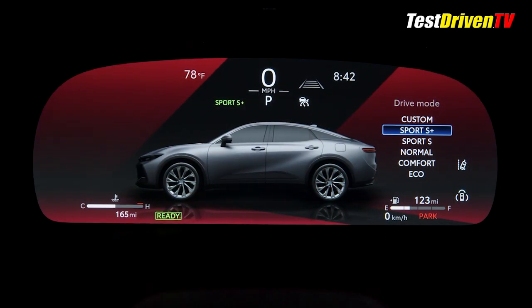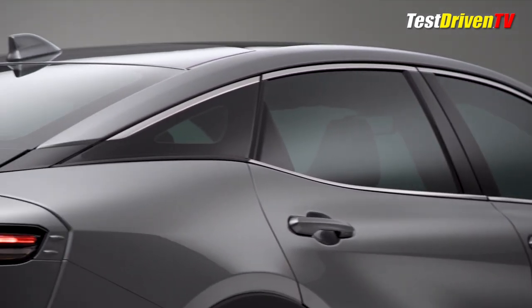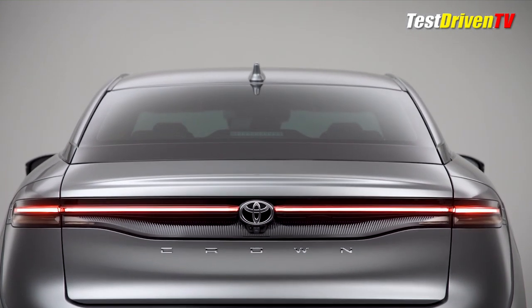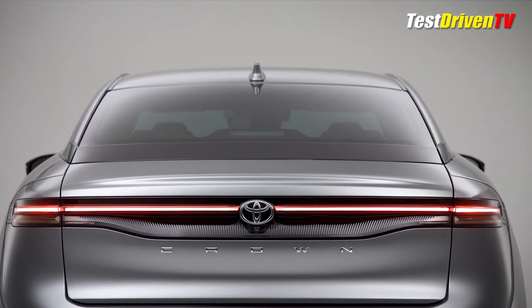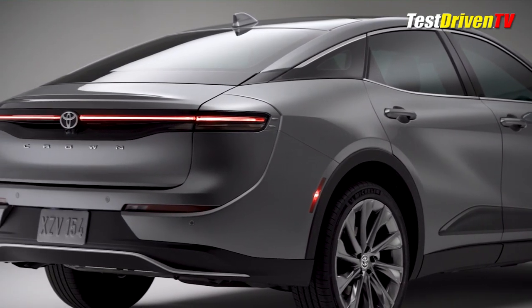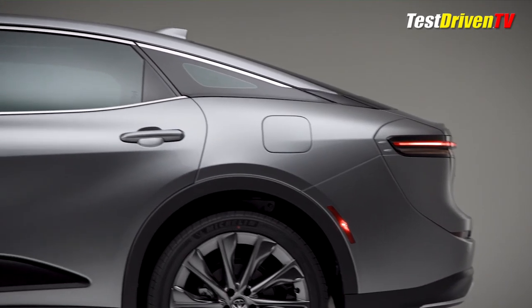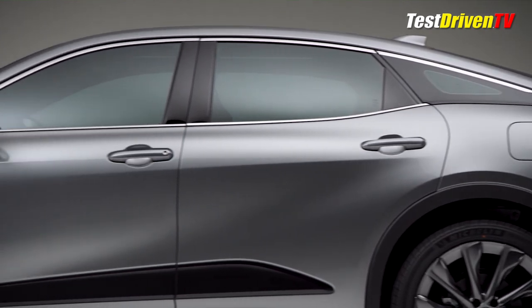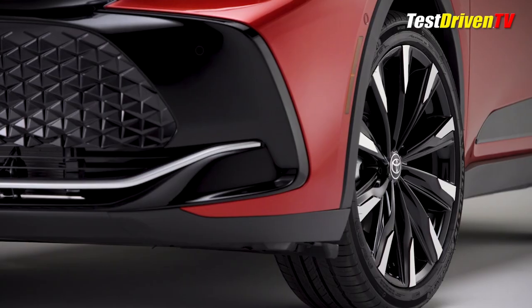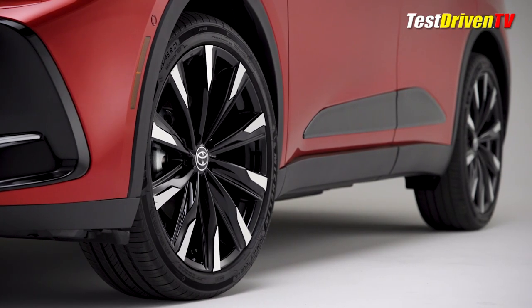Toyota says it will go from 0 to 60 in 5.9 seconds. Standard propulsion will be the latest generation of the venerable 2.5-liter gasoline engine and eCVT hybrid system with electric motors front and rear for all-wheel drive. With the new high-output bipolar nickel metal hydride battery, it's expected to offer up to 38 mpg combined and about 236 total system horsepower. Built on the TNGA-K platform, it comes in at 194 inches of length and 112 inches of wheelbase, making its footprint just slightly less than the outgoing Avalon.